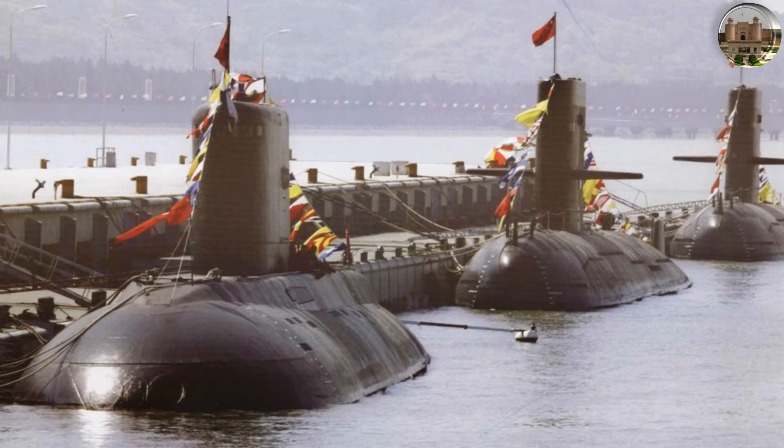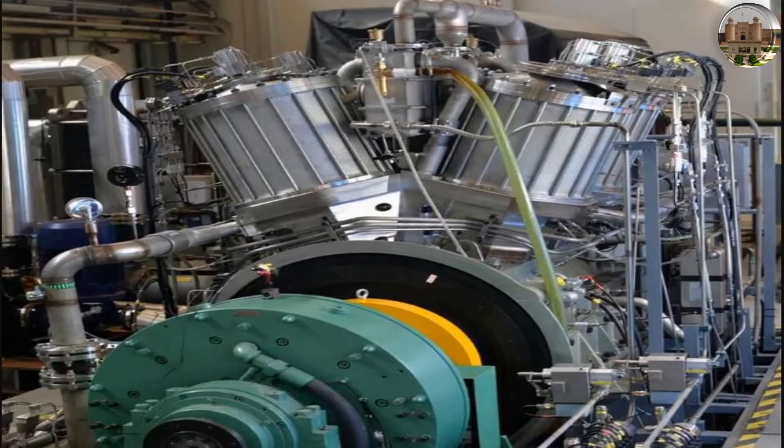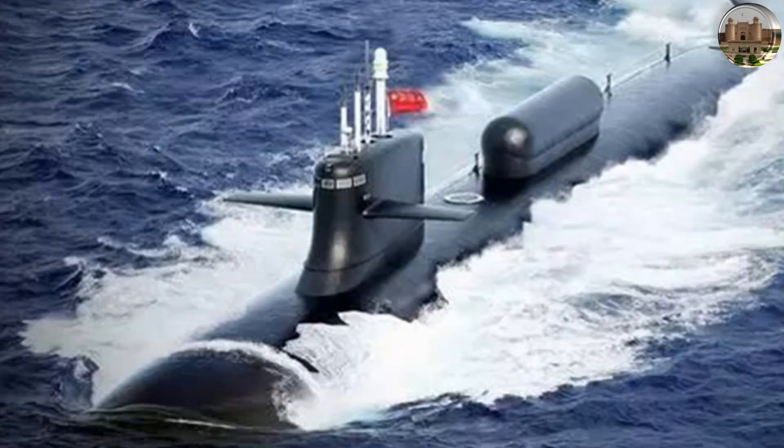Hello friends, welcome to Lahore 360. China State Shipbuilding Corporation Limited recently tested the basic prototype of the country's first large-bore Stirling engine, touted to be the world's most powerful, with applications in submarine propulsion.